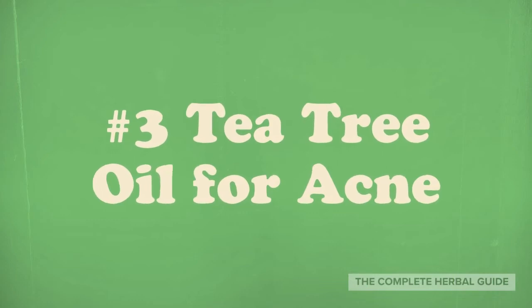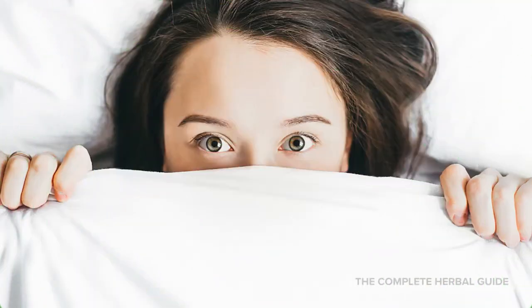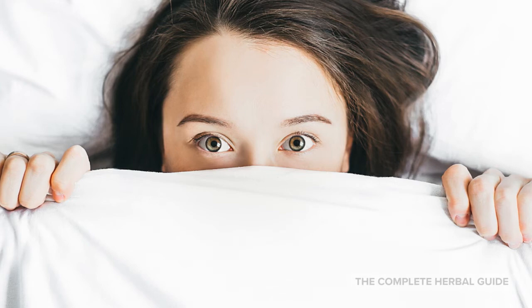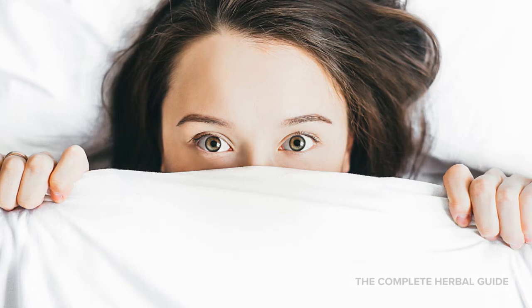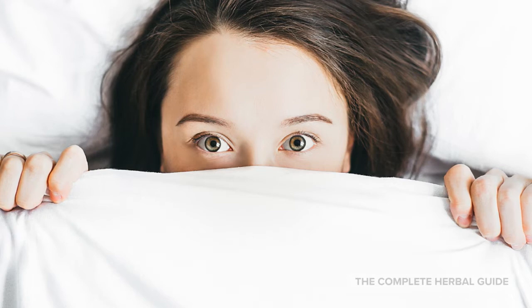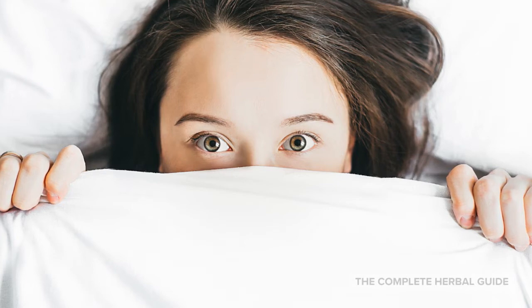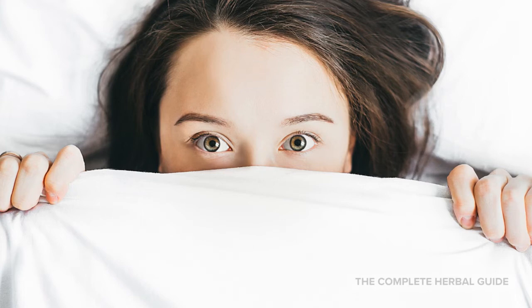Number 3: Tea Tree Oil for Acne. Tea tree oil is commonly used in skin care products, but it's often considered as one of the most powerful acne treatment methods. In fact, one study showed that tea tree oil was nearly as effective, if not more, than benzoyl peroxide — without the negative side effects such as dried and peeling skin. You can easily make a homemade tea tree oil acne mask by mixing 2 teaspoons of raw honey with 5 drops of tea tree oil. After you rub it on your face, let it sit for about 1 minute, then rinse it off with warm water.